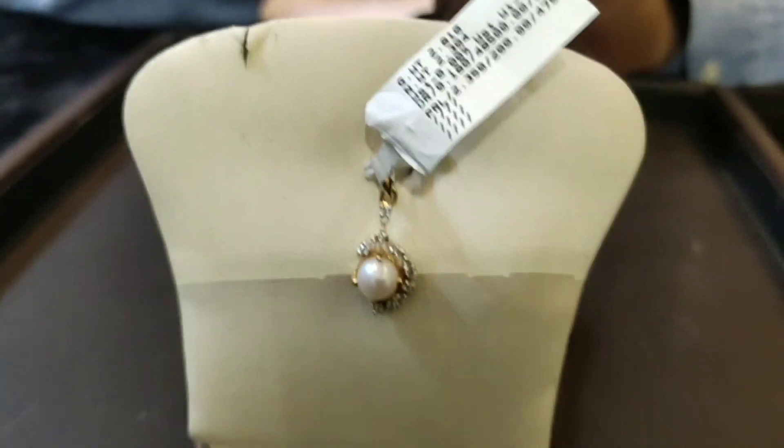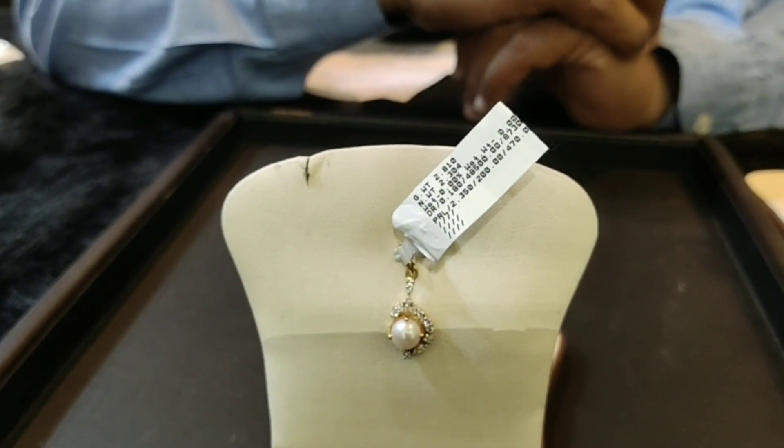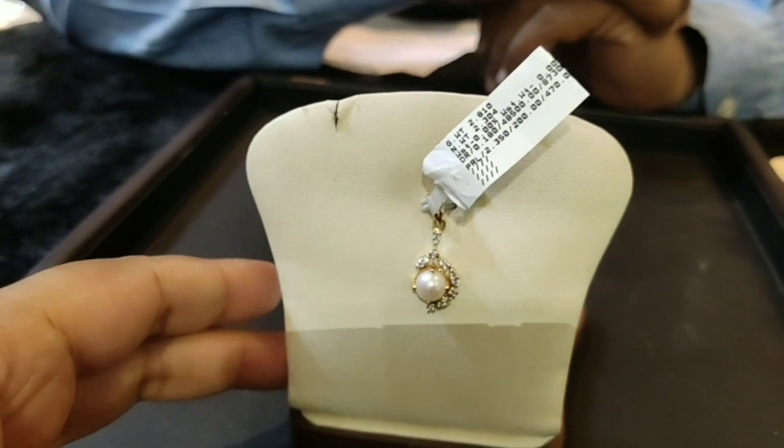The total cost is Rs. 19,000. This makes a great gift set with pearl, gold, and diamond together.